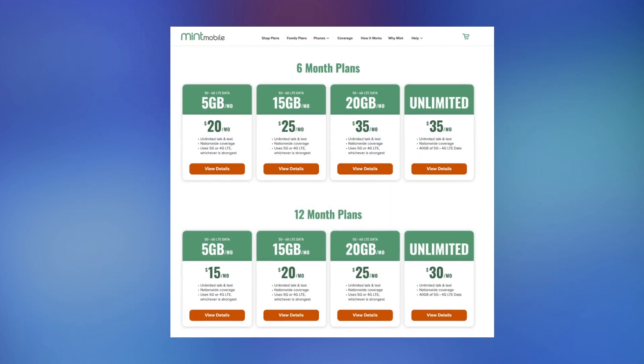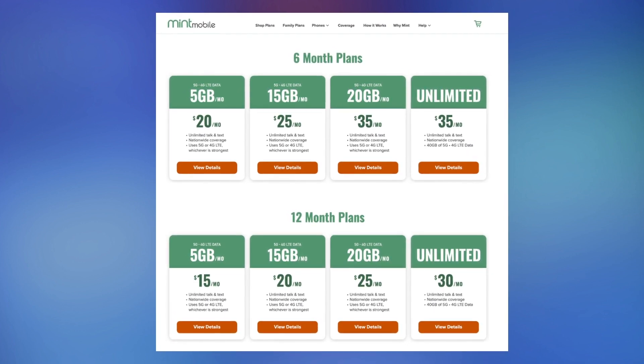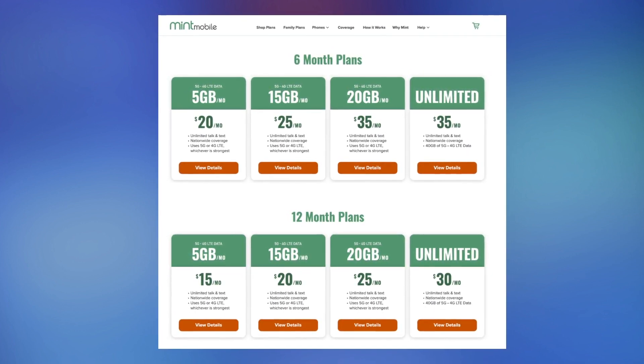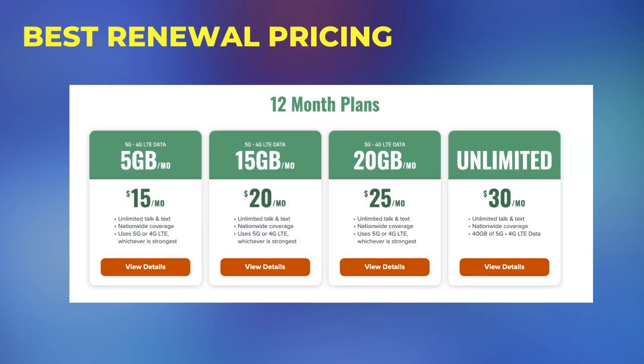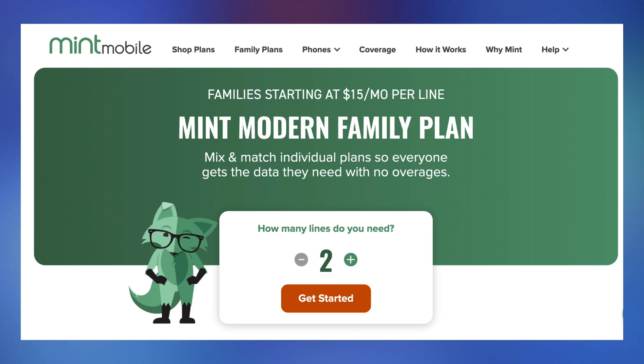After you're finished with the introductory plan, you're going to need to prepay for between three and 12 months of service at the regular prices. To lock in the best pricing, single line users are going to need to pay a full year up front. If you've got two or more lines of service, you can pay just three months at a time and still get the lowest pricing — it's called Mint's Modern Family Plan.